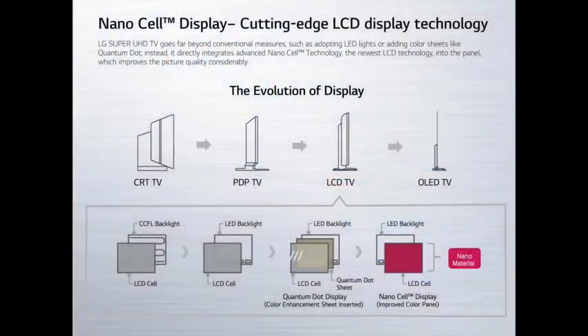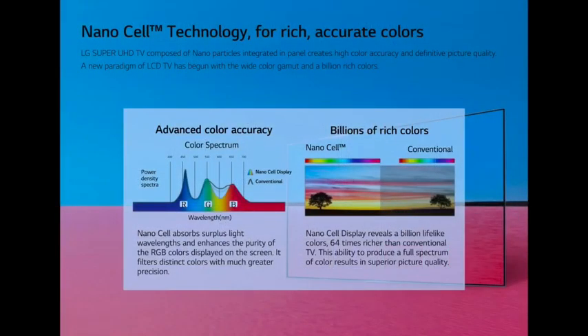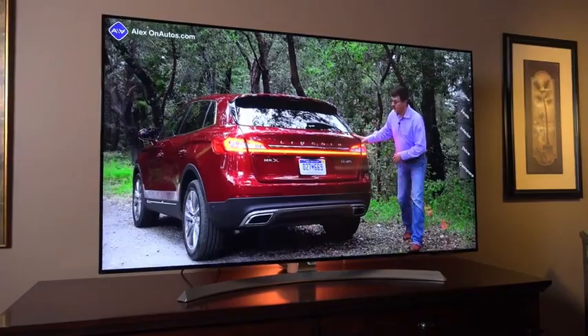Nano Cell is a type of material within the LCD layer that actually absorbs surplus light. This enhances the purity of the RGB colors displayed on the screen, which also improves the color vibrancy of the panel. And indeed, this is a sharp and vibrant looking display, very similar to OLED.